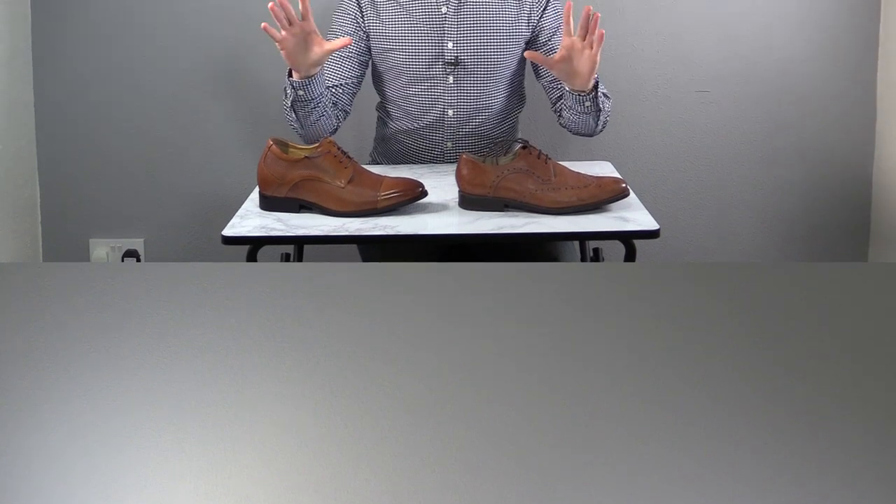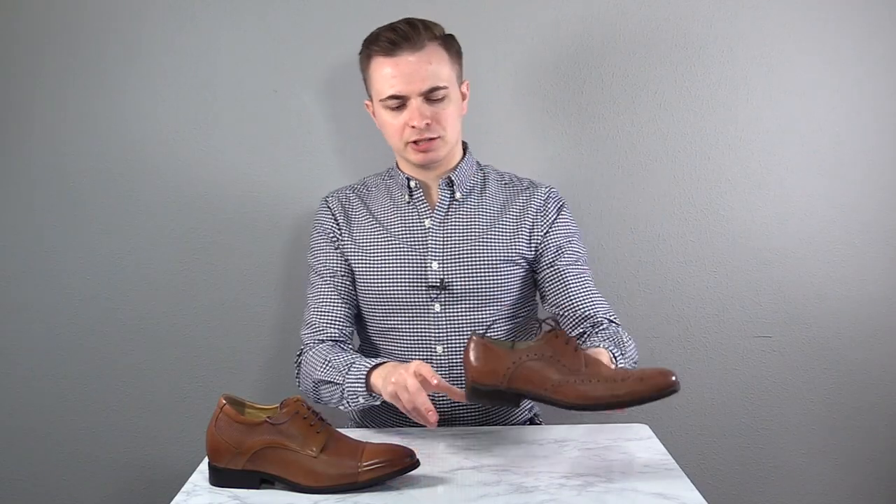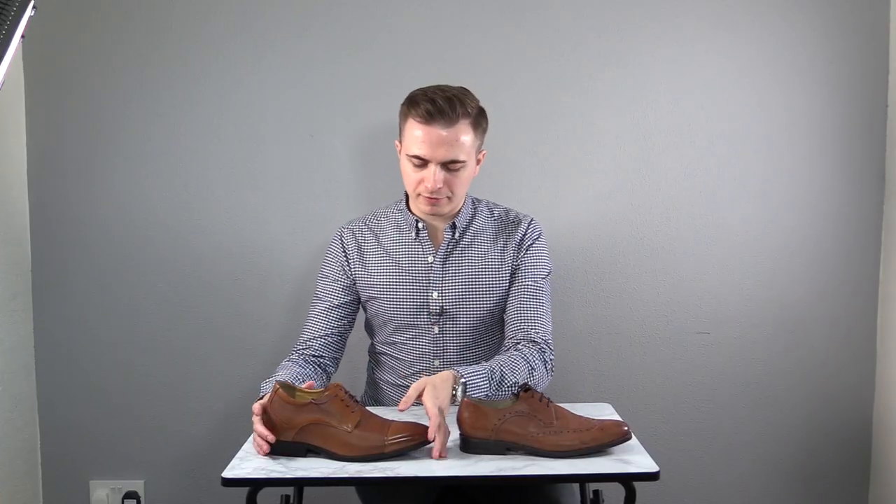This isn't going to be a full review of the product — if you want to see one somewhere down the line, let me know in the comments and I'll try to wear them enough to get more of a feel for them. Either way, let's talk elevator shoes. I've got two different shoes here: a regular shoe and one of the elevator shoes from Tallmenshoes.com.